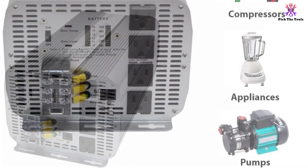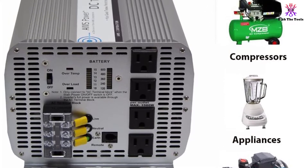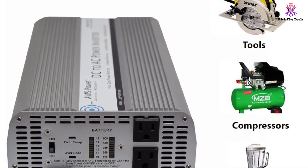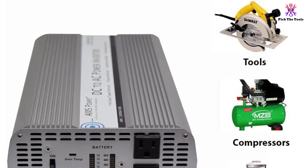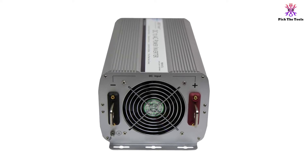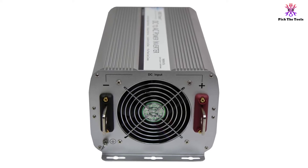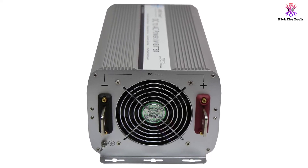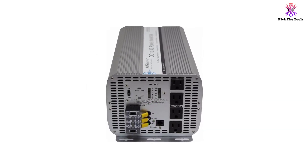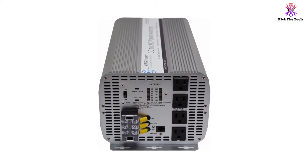This off-grid solar inverter has an input of 12 volts DC and an output voltage of 120 volts AC, which is standard among solar inverters. On top of supplying lots of power, it does so at an excellent efficiency of 90 to 95%. It boasts LED indicator lights, so it's easier to read and see what's going on with your inverter. It also comes with safety features including high and low voltage protection. It measures out to 21 inches wide, 8 inches tall, and has a depth of 6 inches, and it weighs 21 pounds.